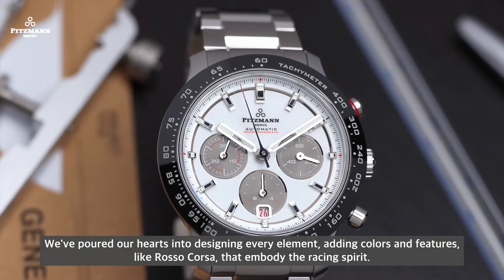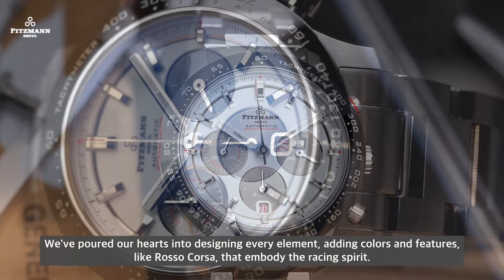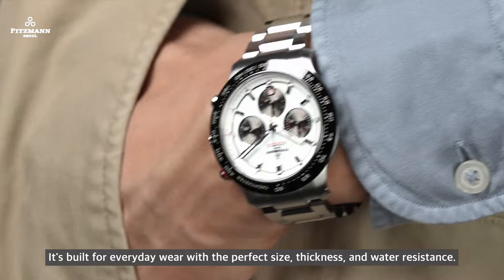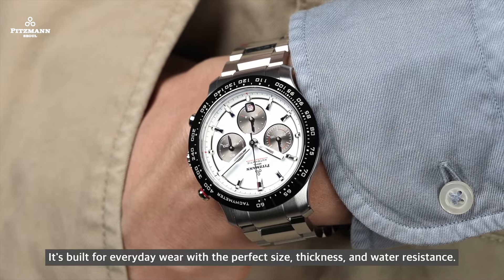We've poured our hearts into designing every element, adding colors and features like Rosso Corsa that embody the racing spirit. It's built for everyday wear with the perfect size, thickness, and water resistance.